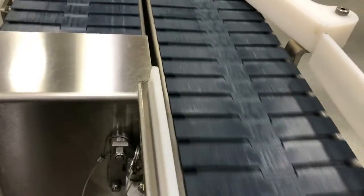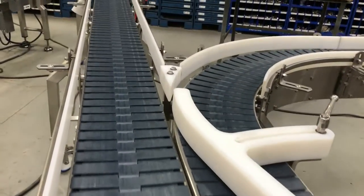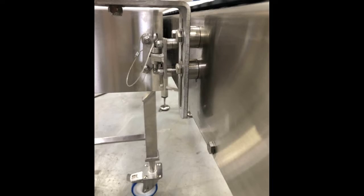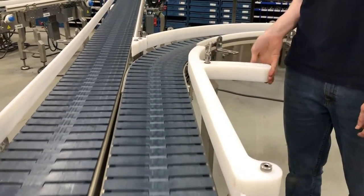An adjoining 13-foot straight-running portable conveyor can be wheeled into place, pin-locked to the fixed main line, and product sent to an alternate packing destination when required.